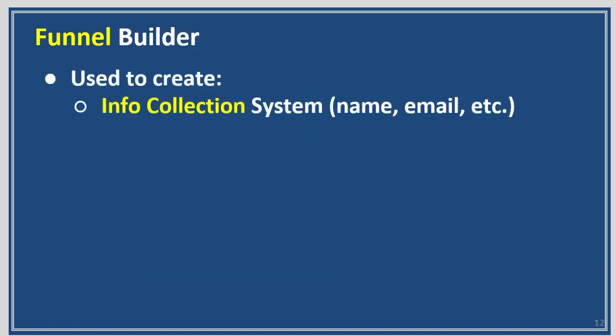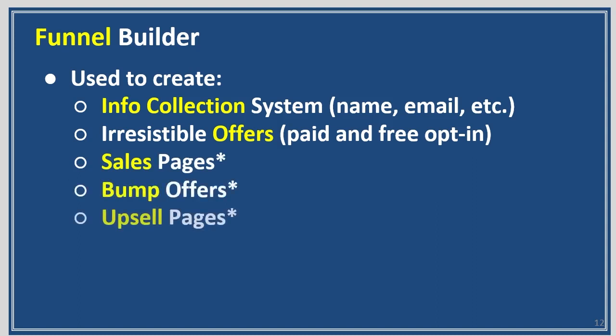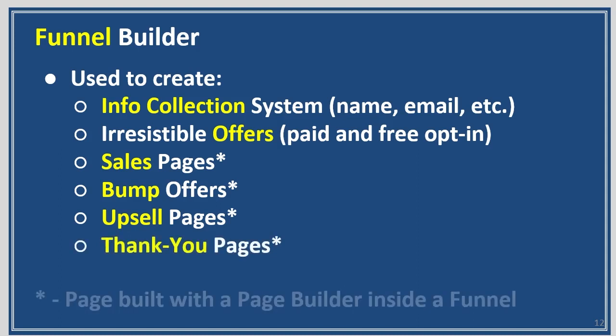Funnel Builder is used to create information collection systems such as name, email, etc. — irresistible offers, paid and free opt-ins. You can create your sales page, your bump offers, upsell pages, and thank you pages. All those pages are built with a page builder and they're inside a funnel.